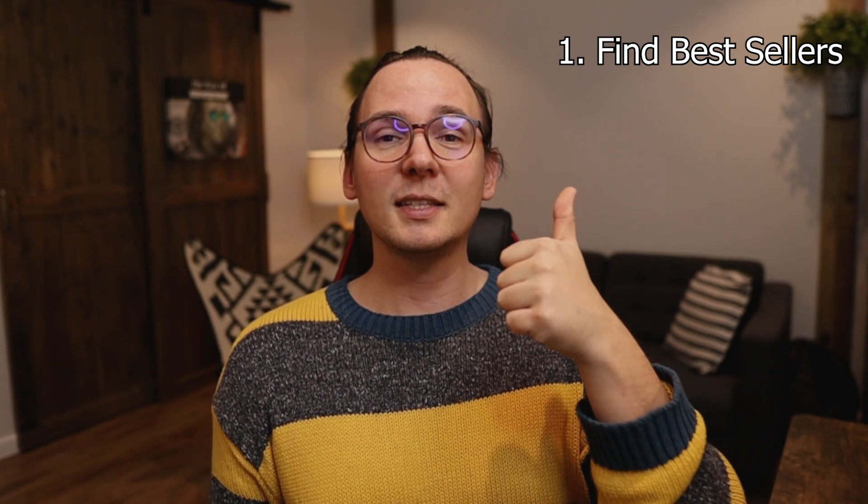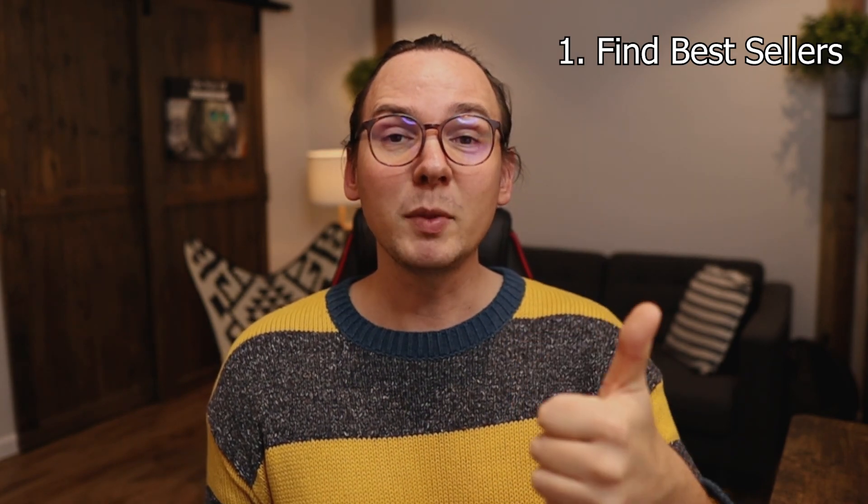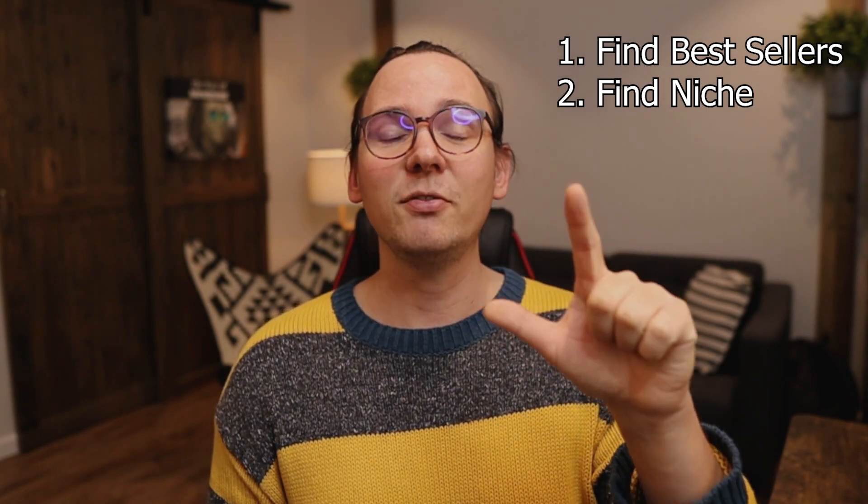I'm going to show you a method I started using. Whenever I'm stuck and I don't know what to sell, I go to ChatGPT for help to tell me what products are worth selling right now. This process is divided into five steps. First, find bestsellers on any marketplace such as Amazon or Walmart. Step two, find a niche — stick to a specific niche because it's going to be easier for the AI to work with this method. Third, ask AI to analyze the products you give it as examples. The fourth step is to ask for similar products to those examples.